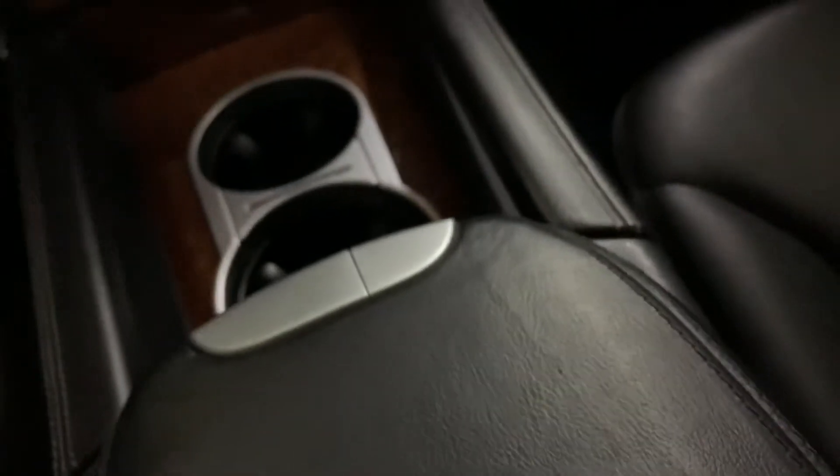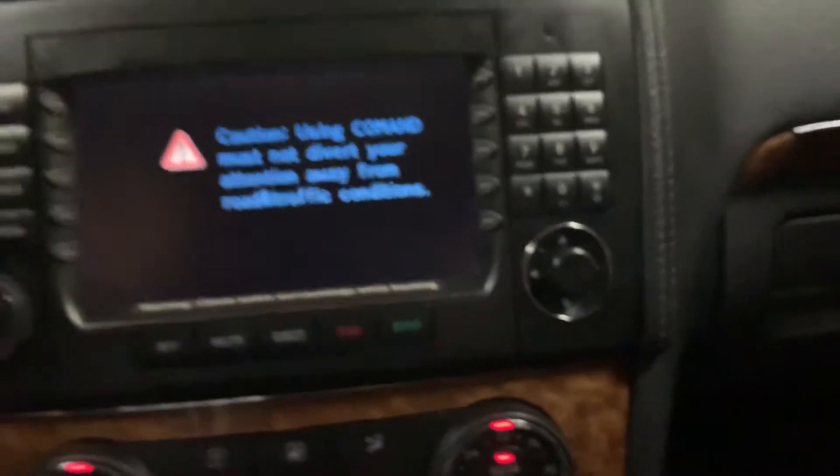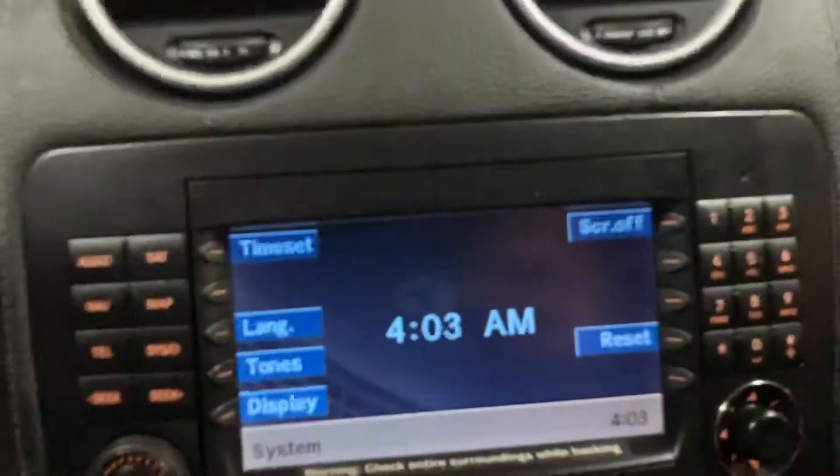I'm gonna show you the key which I have right here. So that's your key. I'm gonna go ahead and start the vehicle for you. You guys can hear — no problem there. I'm gonna turn the volume down. So that's gonna be your main display — it is a decent-sized display.